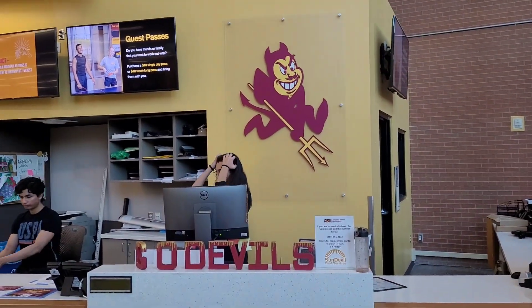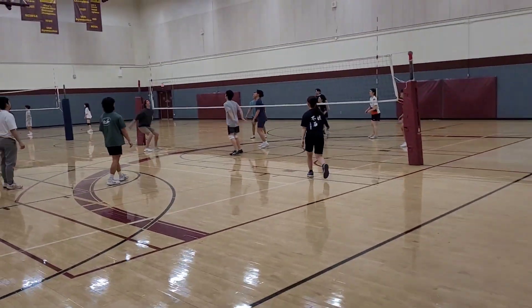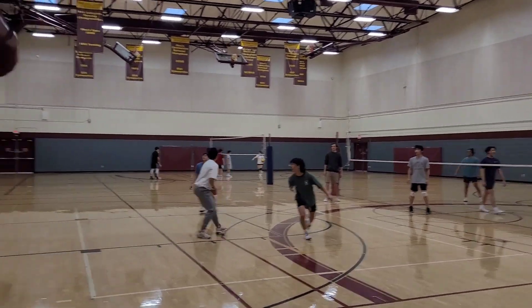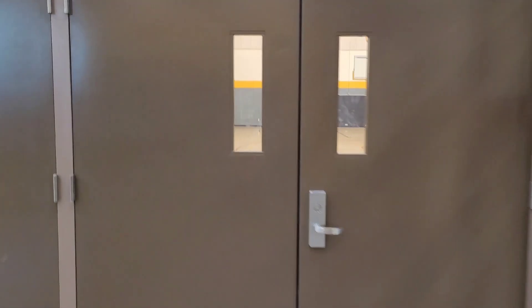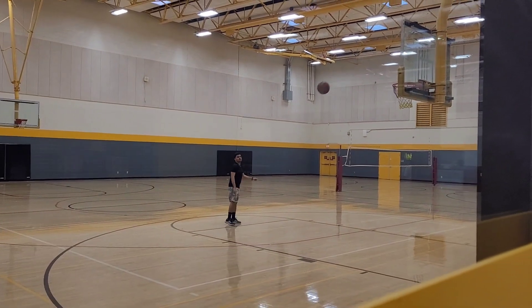This is the Sun Devil, the mascot of the school, and we are walking in. There are several basketball courts from what I'm being told. This is just one of them — and actually they are playing volleyball here, not basketball. My apologies. And this seems to be more of a basketball court.